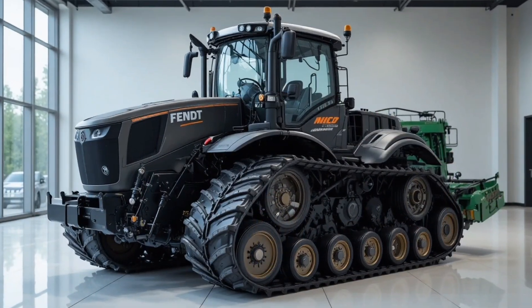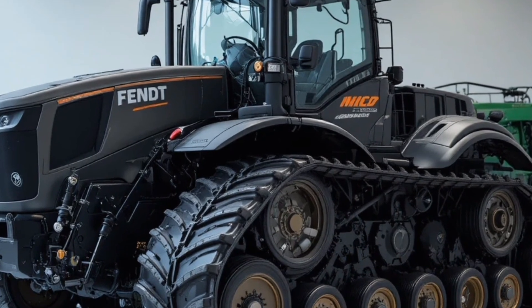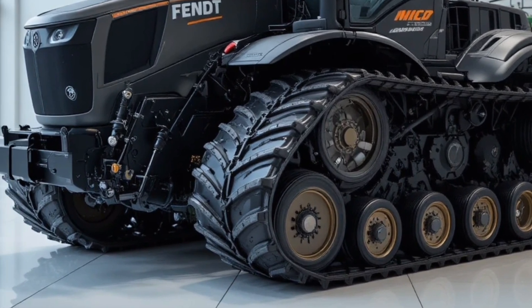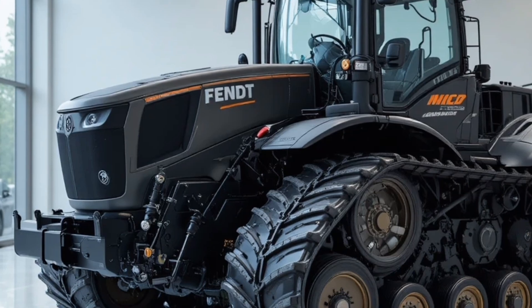Moving inside, the interior offers a state-of-the-art cockpit with ergonomic seating, fully adjustable controls, and a high-resolution touchscreen display that integrates GPS guidance, telematics, and vehicle diagnostics, giving the operator complete command over every function.